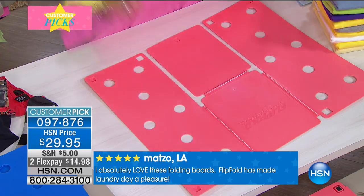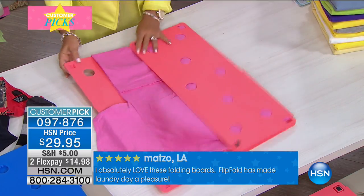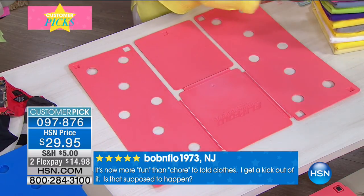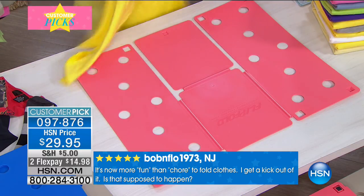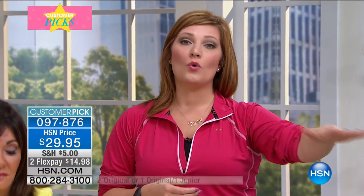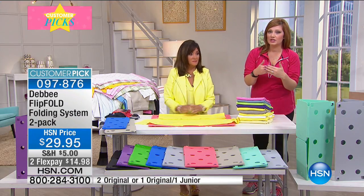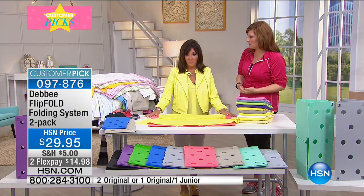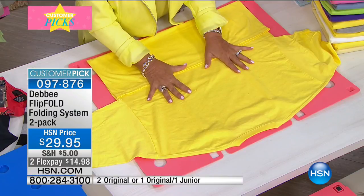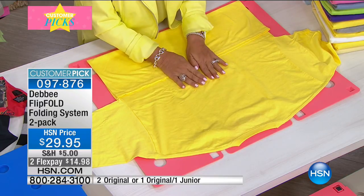At retail, one could sell for $25 or the junior for $20, so you're looking at spending $45. But today we always have a better value — $29.95 to get the two-pack at home. You can get two adults or an adult and a junior. The junior isn't just for kids' clothes — it folds to a smaller size. The Flip Fold is made in America with a U.S. patent.